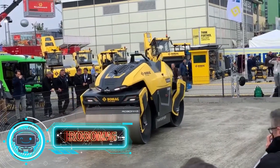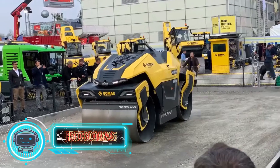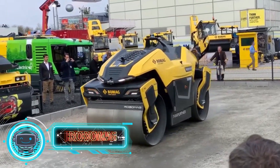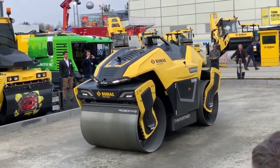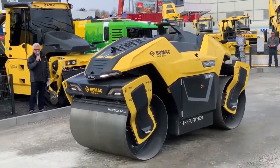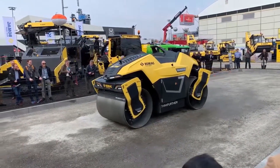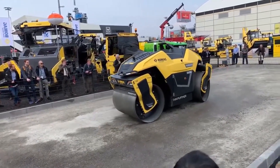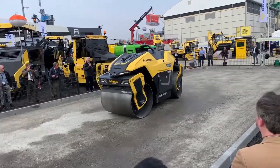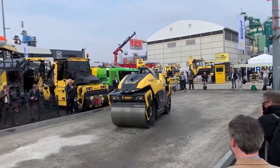Robomag BW154. It is a tandem roller that has the ability to operate independently in a specific work area. The earth is compacted and made ready for construction using this method. It contains many sensor types that let you detect your surroundings and move safely. This device was unveiled in 2019 during the BAMA International Exhibition of Construction Machinery.